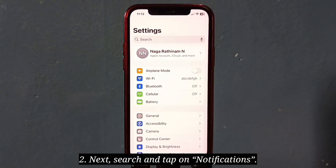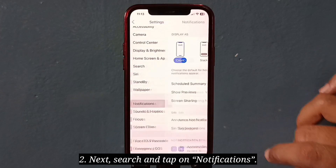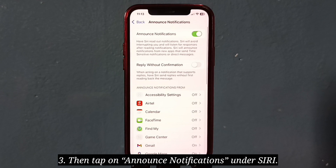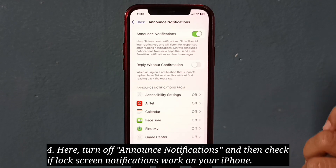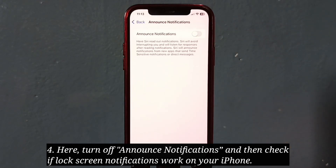Tap on Announce Notifications under Siri. Here, turn off Announce Notifications and then check if lock screen notifications work on your iPhone.